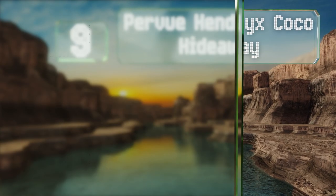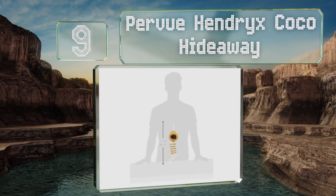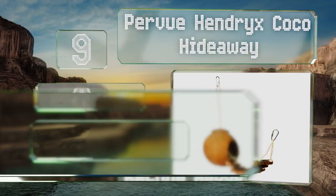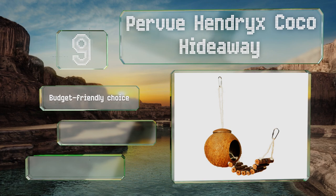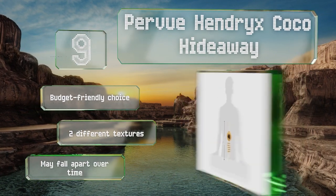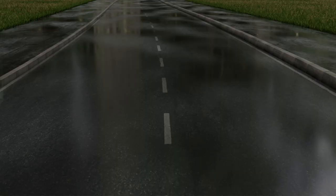At number nine, the Purview Hendrix Coco Hideaway is a fun design made with heavier wood, agave fiber rope, and a coconut shell for a private nook. Suitable for small birds, it comes with metal carabiners that can attach to your cage easily. This is a budget-friendly choice with two different textures, but it may fall apart over time.